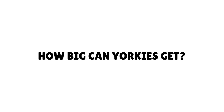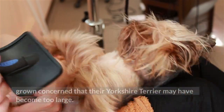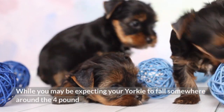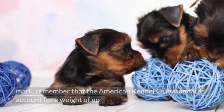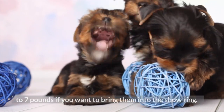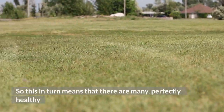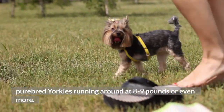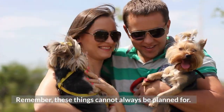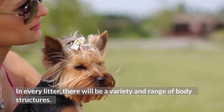How big can Yorkies get? On the other side of the coin, there are many owners who've grown concerned that their Yorkshire Terrier may have become too large. While you may be expecting your Yorkie to fall around the 4-pound mark, remember that the American Kennel Club standards account for a weight of up to 7 pounds for the show ring. This means that there are many perfectly healthy purebred Yorkies running around at 8–9 pounds or even more. Remember, these things cannot always be planned for, and in every litter there will be a variety and range of body structures.